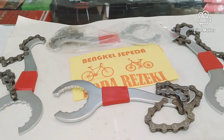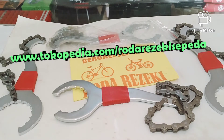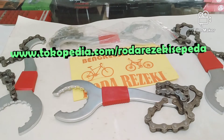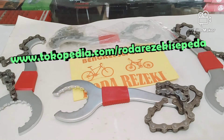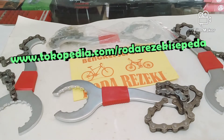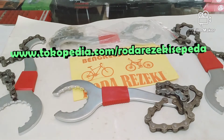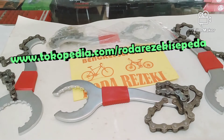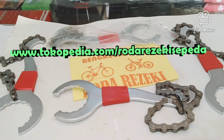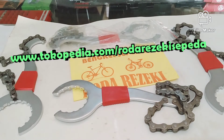Selain di Bukalapak, kita juga ada di Tokopedia. Link Tokopedia-nya juga ada di bawah video. Sama seperti di Bukalapak, silakan lihat di Tokopedia kami untuk mengetahui stok spare part dan aksesori sepeda. Barang yang ada di Tokopedia biasanya ready stock.